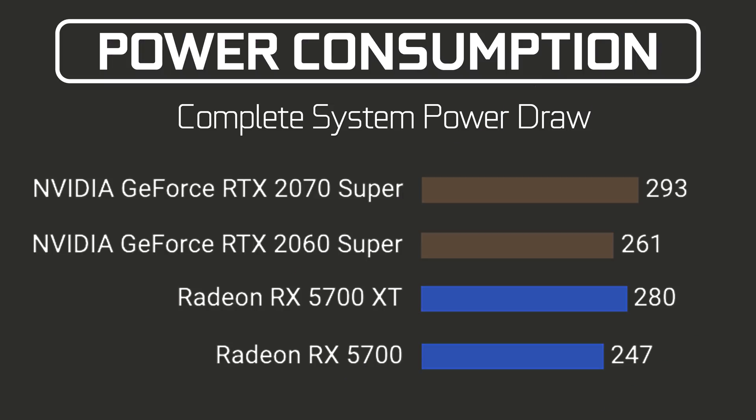Another interesting point was power consumption. Both systems with the 5700 cards consumed less power than their competition. The 5700 XT system consumed around 280 watts compared to 293 for the 2070 Super, and the 5700 consumed 247 watts compared to 281 for the RTX 2060 Super.